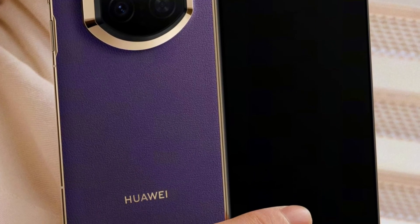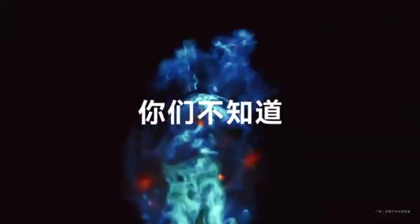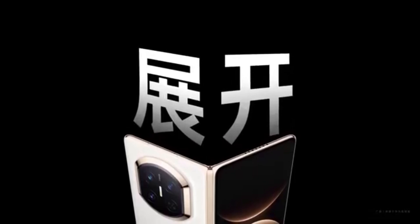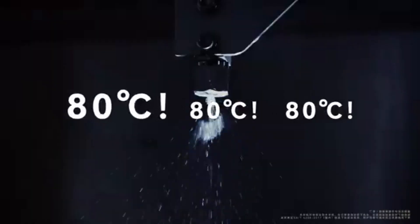The Mate X7 is built with superior materials, and every part of its structure reflects strength, protection, and long-lasting performance. After showcasing the bold and dynamic design of the Mate X7 earlier, Huawei has now released another teaser that focuses entirely on durability. This new teaser highlights the basalt structure, which is the foundation of the device's toughness.